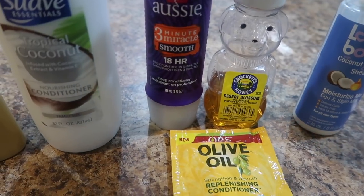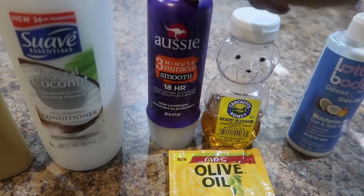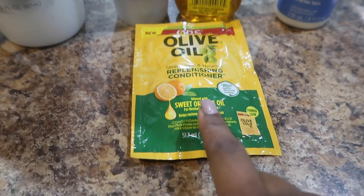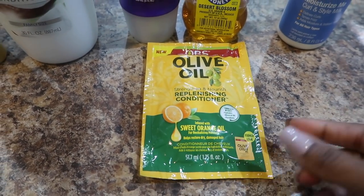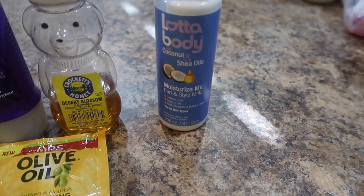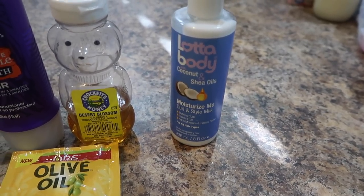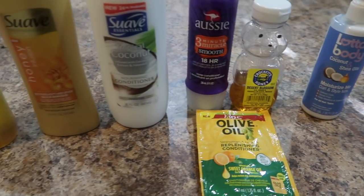As a deep conditioner I'm going to be using Aussie 3 Minute Miracle Conditioner — also from Walmart, it was like $2.75 to $2.80, less than three bucks. I have some local honey here, no more than four bucks, olive oil, and ORS Replenishing Conditioner — $1.25 at Walmart. Also from Walmart is Lot of Bodies Curl and Style Milk — I really like this leave-in, it was less than four bucks, like $3.99. So personally, all of this is less than $20.